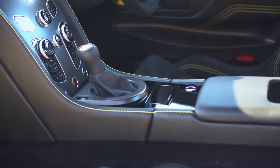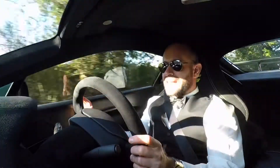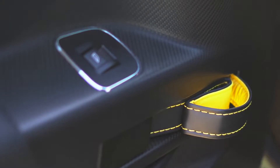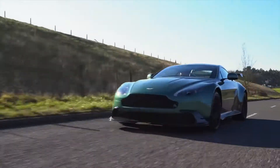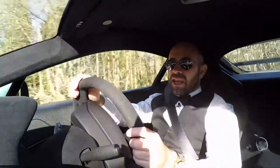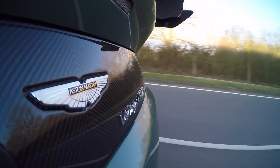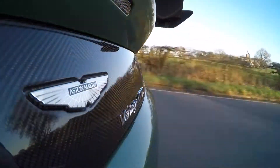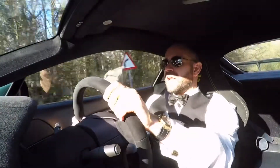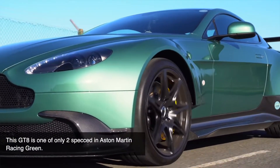The interior is absolutely gorgeous. You've got carbon all down the centre console, carbon on the doors, and a lovely Alcantara steering wheel. The car has a glorious soundtrack. You can't really hear that burble of the V8 until you hit around 4,000 or 5,000 RPM, and then it really comes alive — you get that lovely V8 burble as the revs are coming off. What really makes this car special is the colour — that Aston Martin racing green looks incredible in the sun.